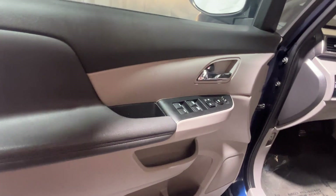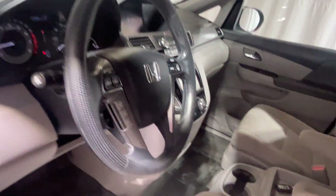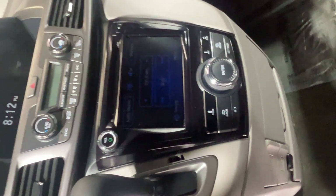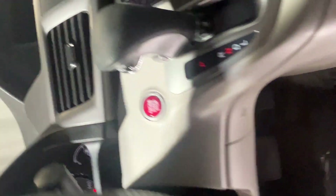She has her brand new tablet ready. Wait till you see the inside, ladies. She has her power locks and windows, steering wheel controls. She has a rear view camera, beautiful screen. You can download navigation on her. Push start — she has it all.